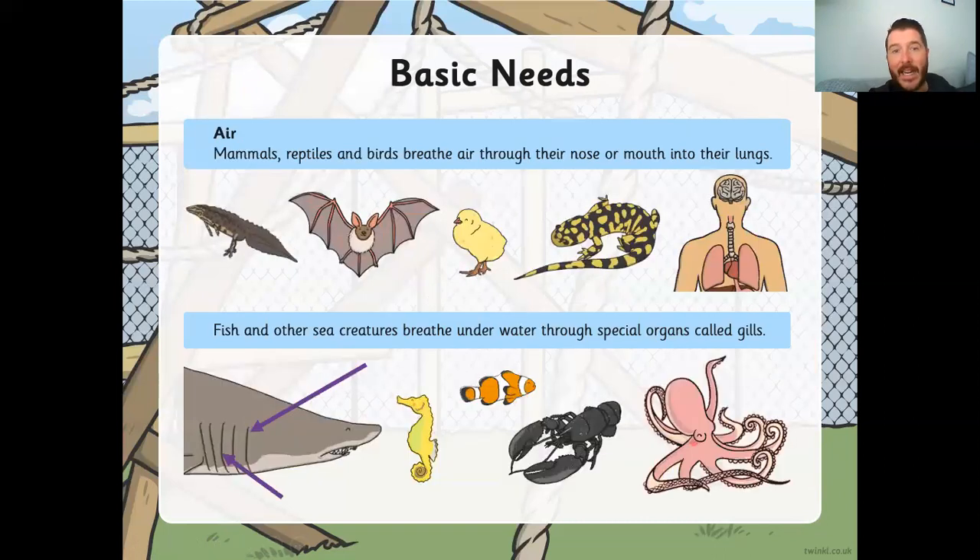So the basic needs — starting with air. Mammals, reptiles, and birds breathe air through their nose or mouth into their lungs, just like us. These animals all have lungs, and our lungs are where we take our air in. When air goes into our lungs, they send it through our blood around the rest of our body. All our organs — all our special parts — need air to keep them going and doing the jobs they need to do.